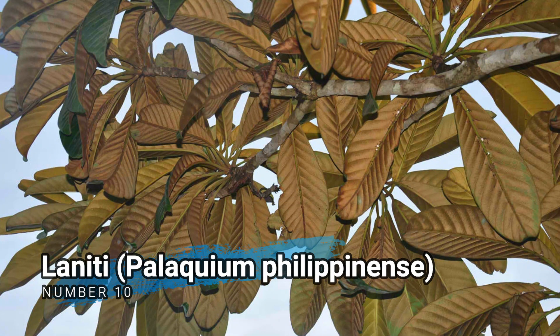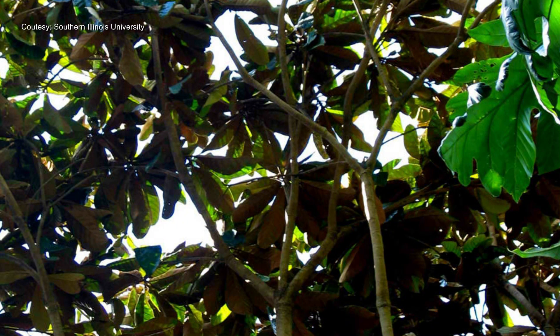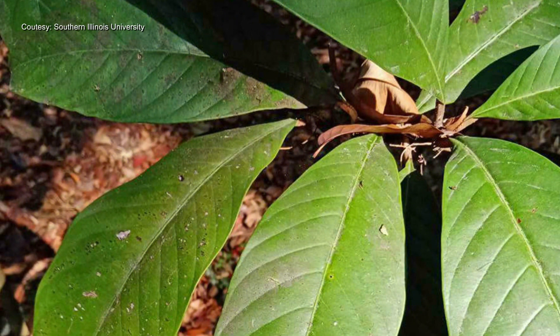Number 10. Lanatai, Palaquium philipponense. Also known as Dao or Philippine mahogany, this medium-sized tree is native to the Philippines. It produces softwood timber that is used in furniture-making and cabinetry.